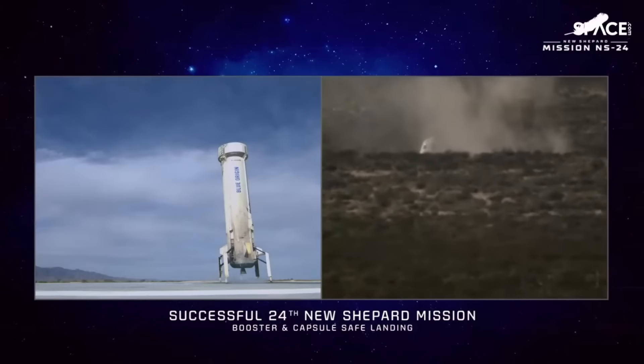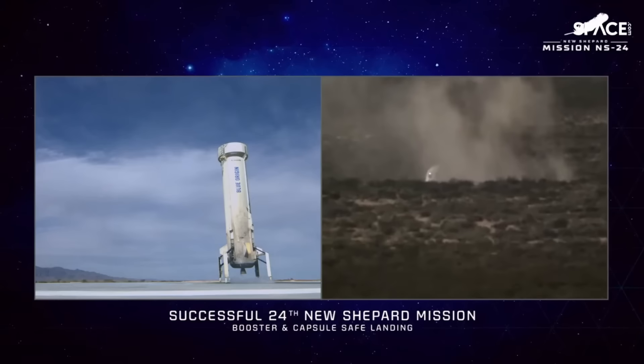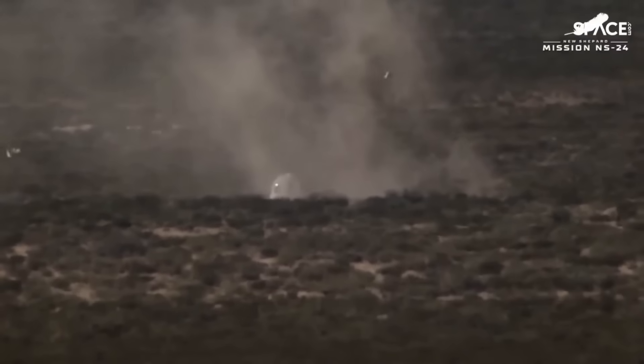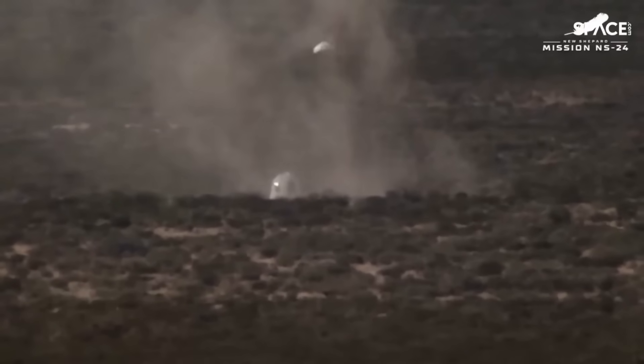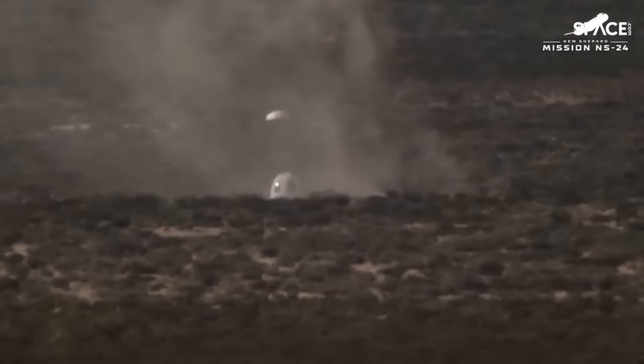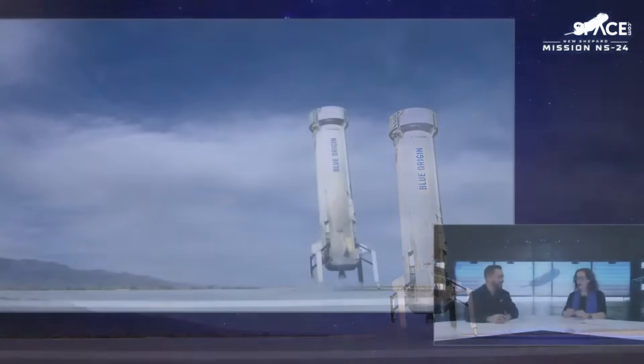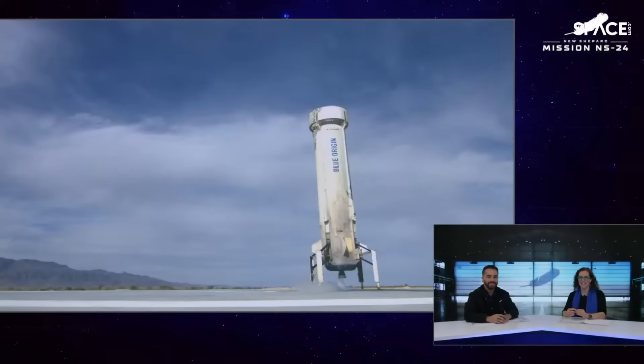If we could just do a quick recap: it looked like a nominal boost for the propulsion module and crew capsule combined — some hypergravity there for our payloads, and then a clean separation with over 180 seconds of clean microgravity for our payload customers, and two vehicles landing nominally here back in West Texas. I would call this the best day at work for me. Launch days always bring a smile to everybody's face. If what you saw here today inspired you, please come help us build the road to space.